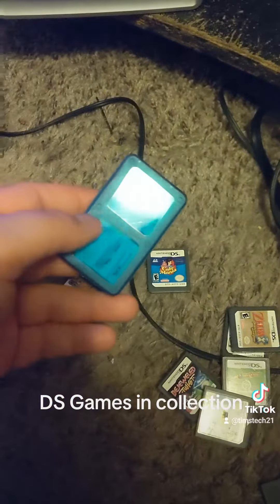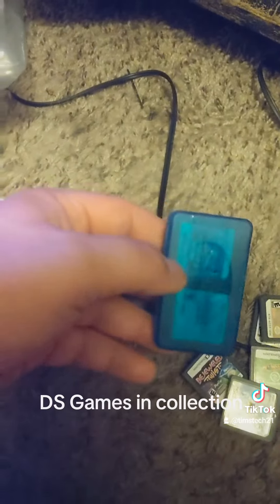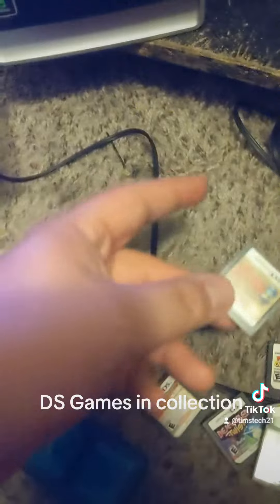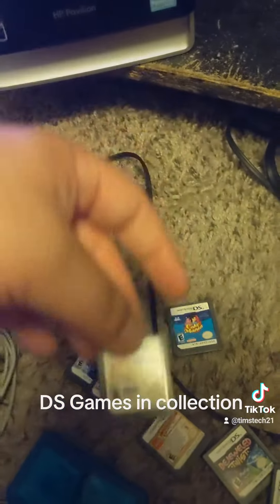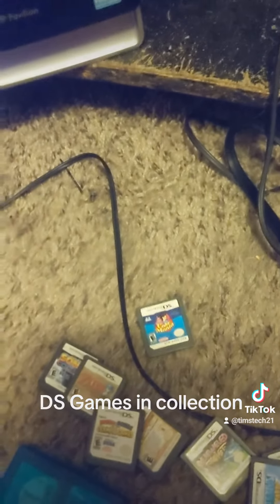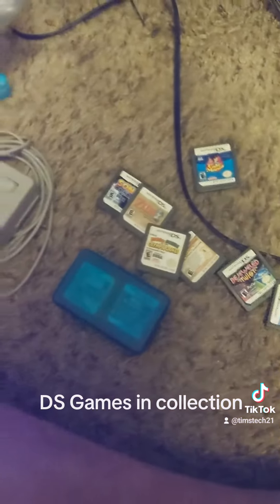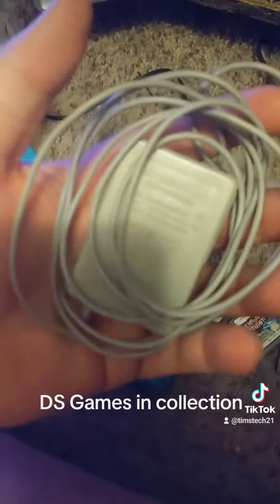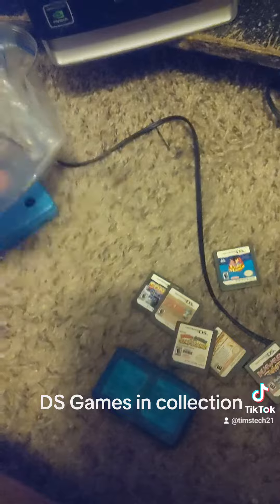I remember playing Mario Kart — still like Mario Kart. These games have come a long way. Even the Zelda games have come a long way. Still play this one once in a while. It's fun to relive my nostalgia. And that's all the games I had with the DS. Also the original charger, and it still charges it, which is amazing.